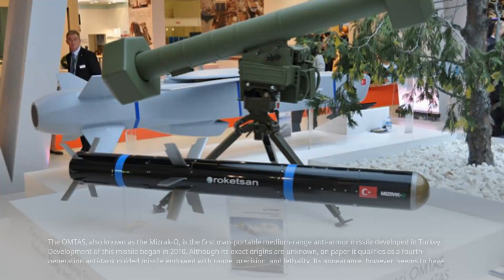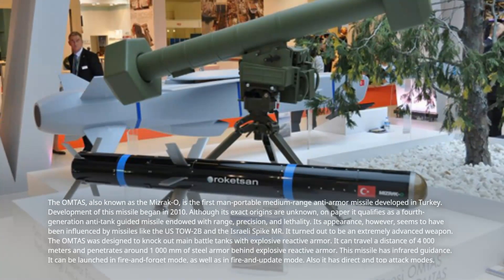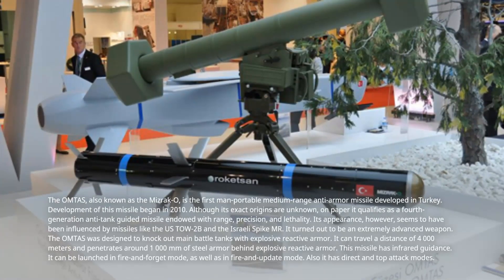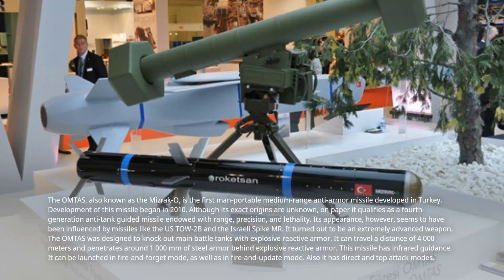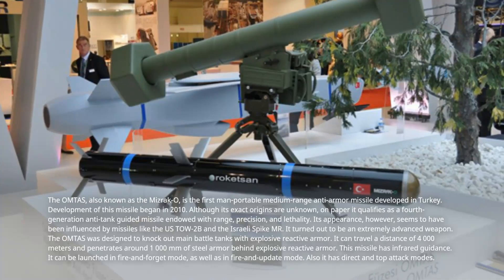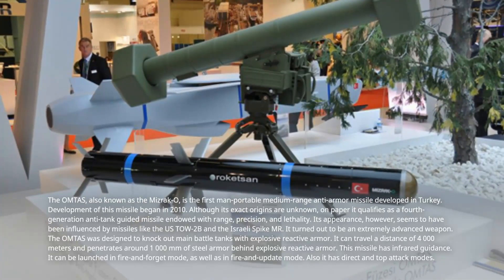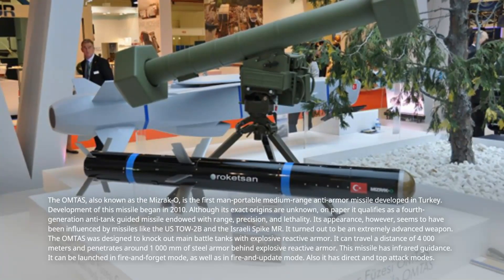Number 2: OMTAS, Turkey. The OMTAS is the first man-portable medium-range anti-armor missile developed in Turkey. Development of this missile began in 2010. Although its exact origins are unknown, on paper it qualifies as a fourth-generation anti-tank guided missile endowed with range, precision, and lethality. Its appearance, however, seems to have been influenced by missiles like the US TOW-2B and the Israeli Spike MISTER.